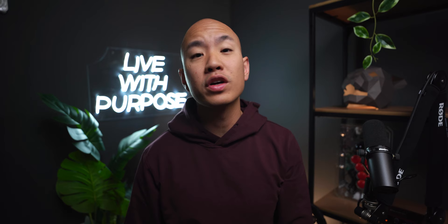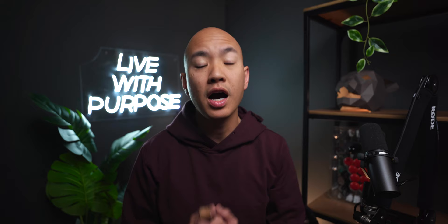What's up y'all? Ron Kwok here and today we're taking a look at the all-new Able Carry Daily Plus — the version 2, the new and improved version of their original daily bag. We're gonna go over its main features, intended purpose, my first impressions of the bag, and really see if it's a worthy candidate for the perfect everyday carry backpack.